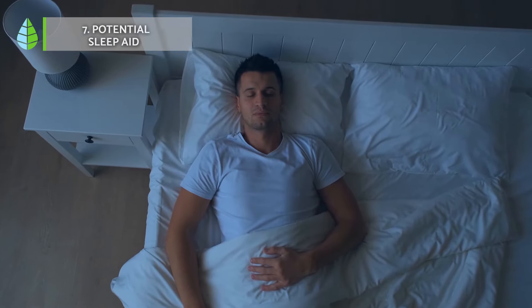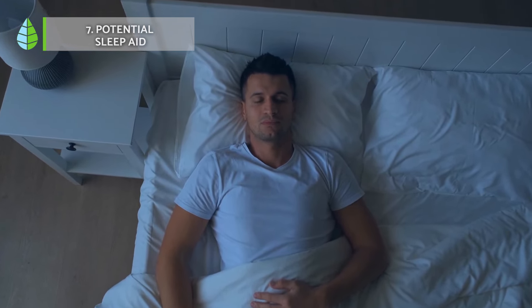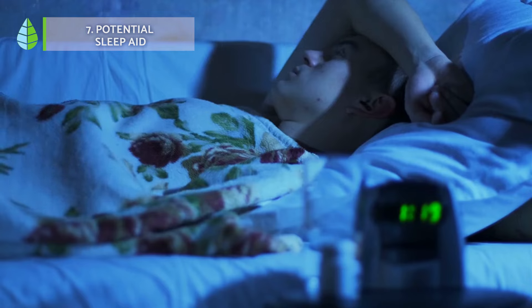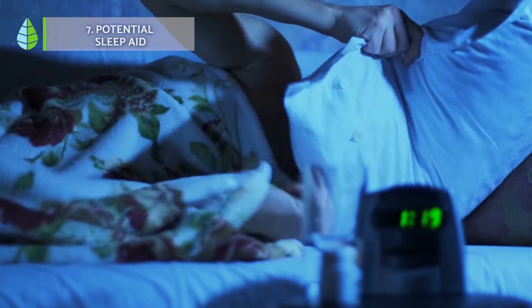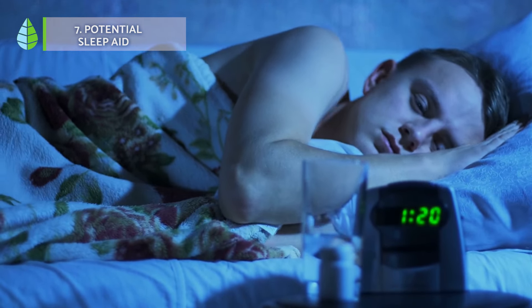Potential sleep aid. The relaxation effect associated with potentially lower blood pressure from hibiscus might contribute to better sleep for some individuals. However, further research is needed to determine its effectiveness in directly treating insomnia and anxiety.